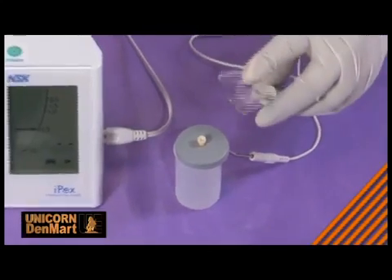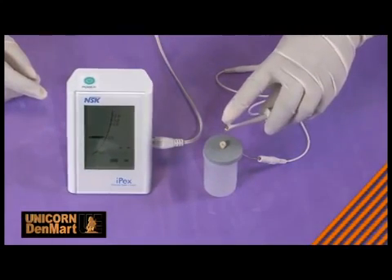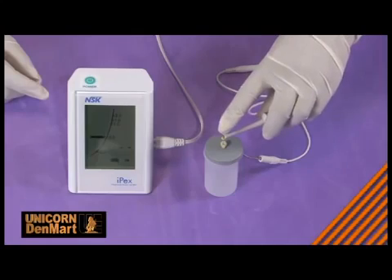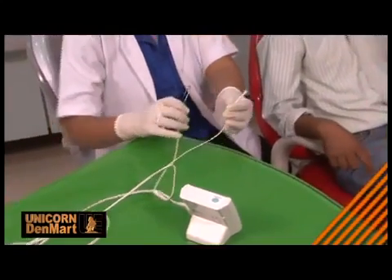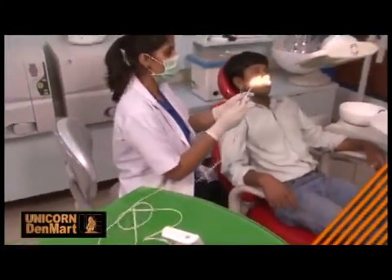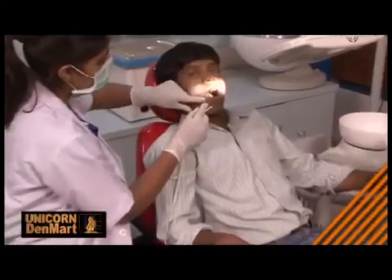An advanced intelligent tool, IPEX needs no manual calibration and automatically selects the best possible combination of frequencies to meet the patient's canal condition. It also guarantees safer canal interventions and improves patient comfort.